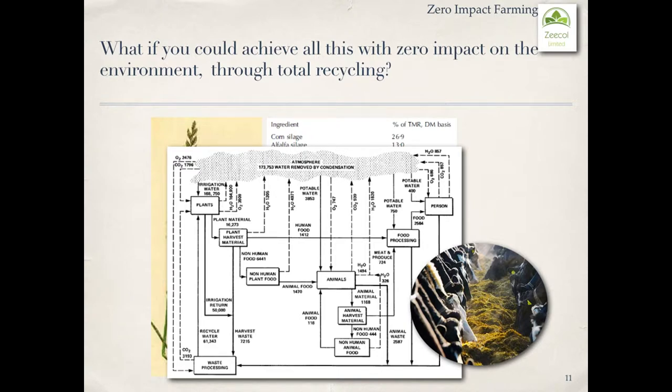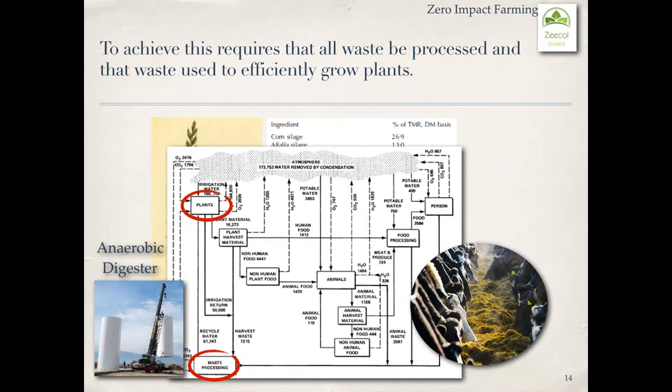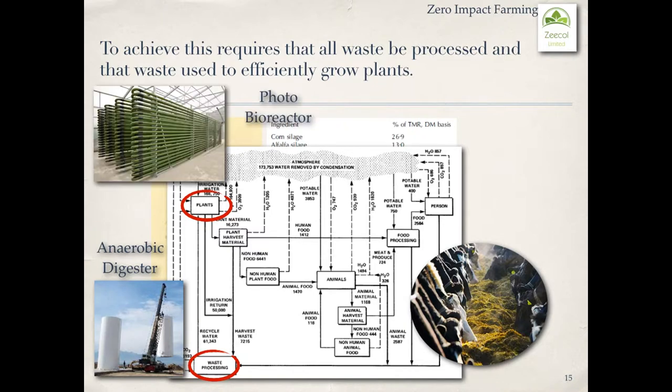What if you could achieve all of this with zero impact on the environment through total recycling? To achieve this, it requires that all waste be processed and that waste is used to efficiently grow plants. We will use an anaerobic digester to process waste and a photobioreactor to efficiently grow plants with the same waste.